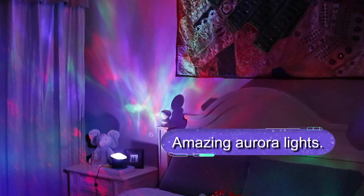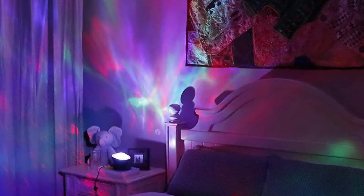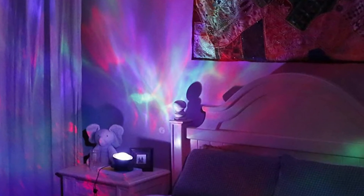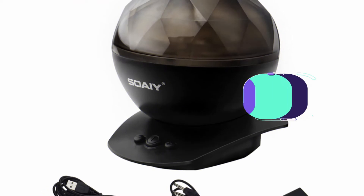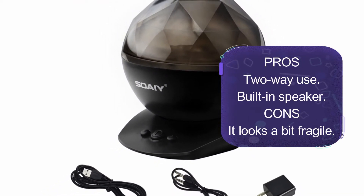There are eight projection modes of red, green, blue, and multicolor so that you can choose what you want. You can project the light straight up or sideways — this nightlight tilts 45 degrees and can create a desired panoramic effect. There are also built-in speakers with adjustable volume, allowing for a light and music combination.